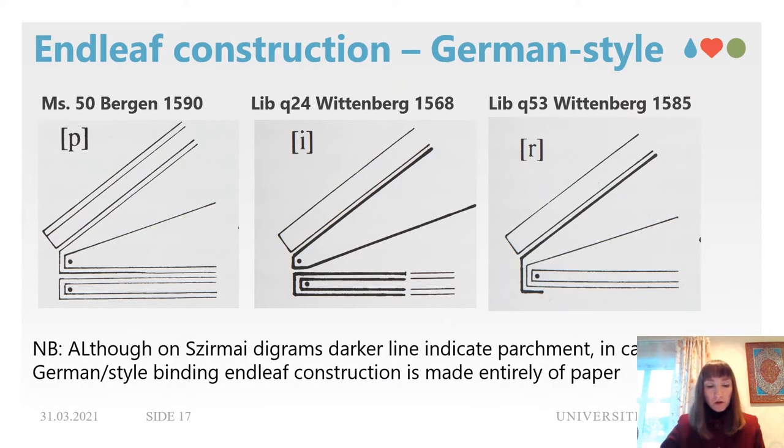Endleaf construction is not always possible to judge. In MS 558, several sheets of paper in front and back were cut out. In MS 50, pastedown and endleaf form a separate quire made of undecorated paper, and this endleaf construction falls in category P according to Sirmoy. Books of German origin like Librar Q24 show type I, while Q53, a Bible from Wittenberg 1585, is type R. In all of these examples, endleaf and pastedown are made exclusively of paper. However, comparing with Danish bindings, we find parchment was often introduced to add strength in endleaf construction.